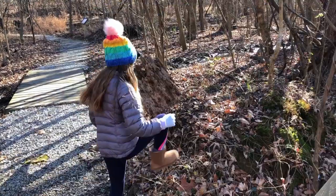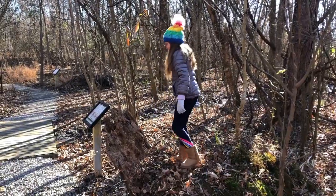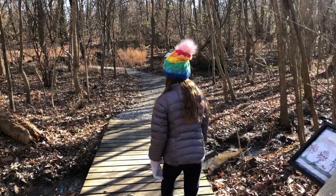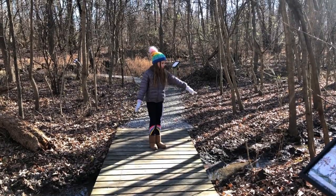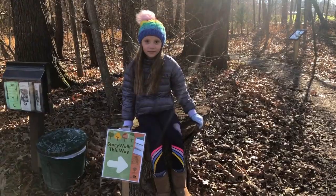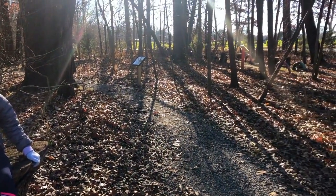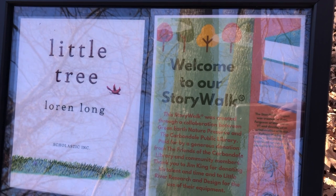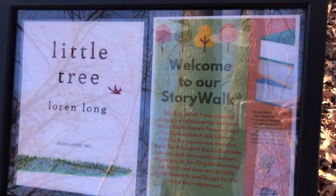Queen of the mountains! Whoa! Here's a cool bridge and it has some water. Now we're ready to do the story walk. So let's head right on down this trail, Ivy. The title of this story is The Little Tree by Lauren Long.